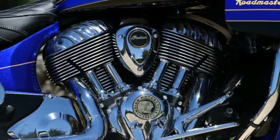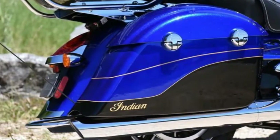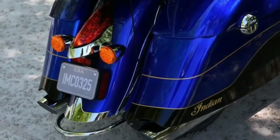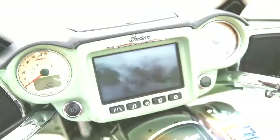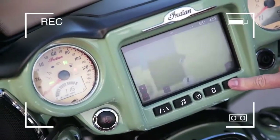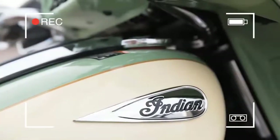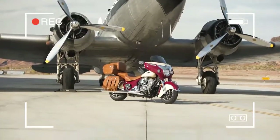Apart from the infotainment system, Indian Motorcycle has made no other changes to the 2017 Chieftain and Roadmaster. For those of you who eschew modern electronic gadgetry on your bike, I understand — so buy a 2016 model. If you are like me and enjoy music while riding, hearing GPS instructions, and more, then read on.